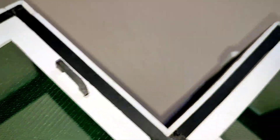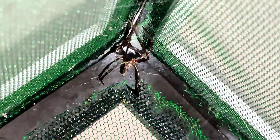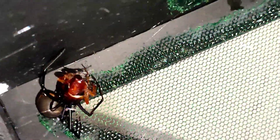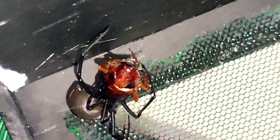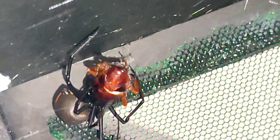Silipin naman natin yung isa pang nagmolt. Malalaki na to eh, feeling ko mga max size na. Ayan yung pinagbalatan nyo. Umangat-ngat pa rin, pero sisilipin natin. Makakasi magmolt eh, pero ang laki na kasi niya.